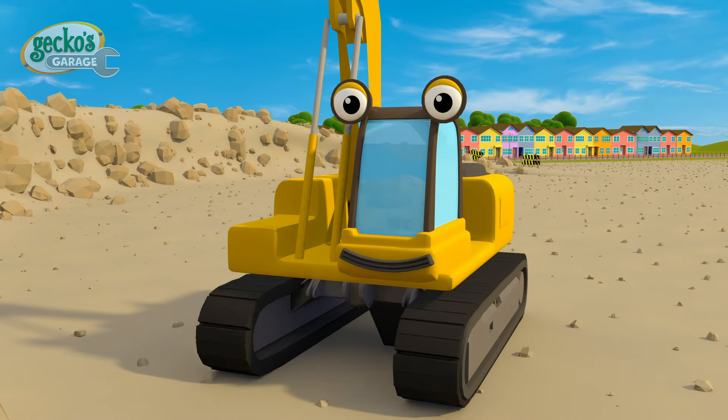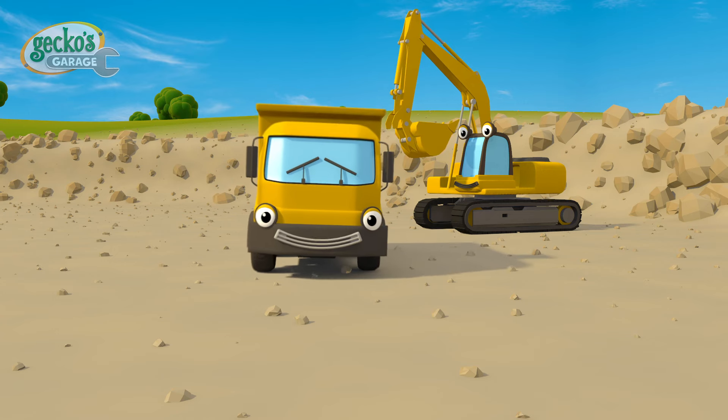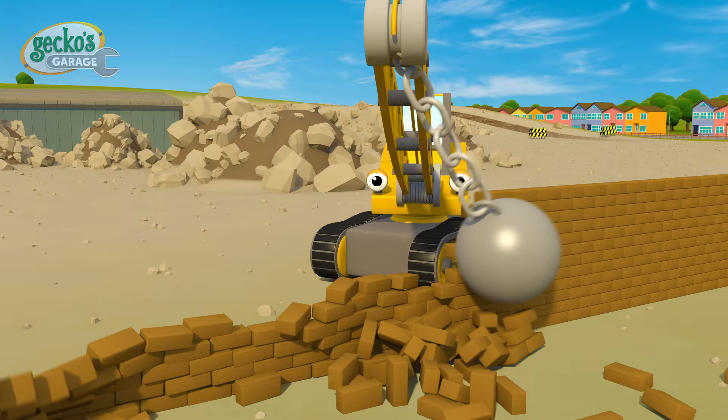Look! Here's Eric the Excavator, ready to help out with the digging. Dylan the Dump Truck is always making a noise. And Ryan the Wrecking Ball Crane goes smash, smash, smash!